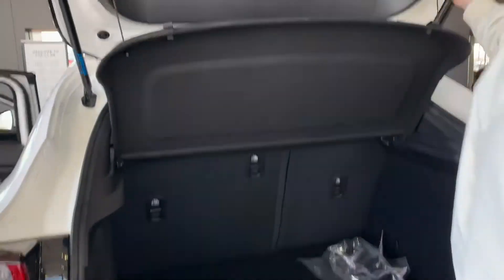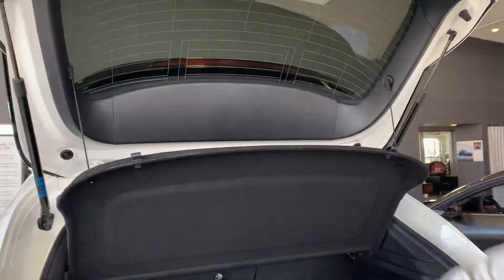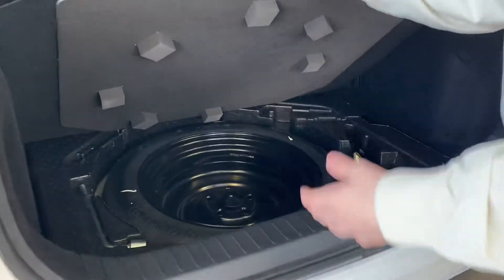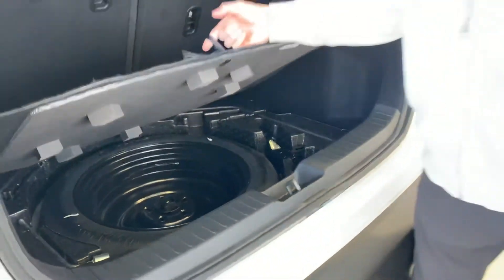There's lots of space back here and it also comes with the privacy cover. You can take your privacy cover out very easily — just pull these tabs here and fold your seats forward. If you lift this tab up here, you will see your spare jack and spare tire down below.